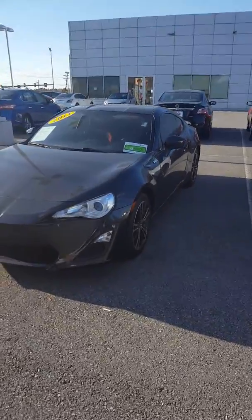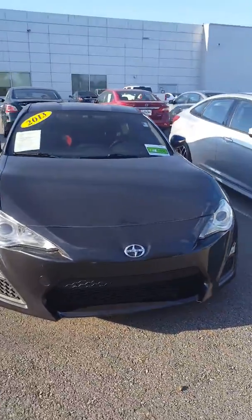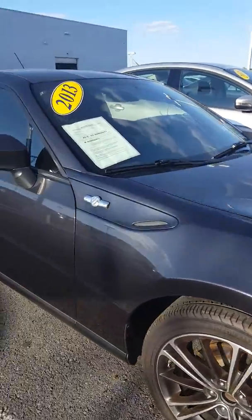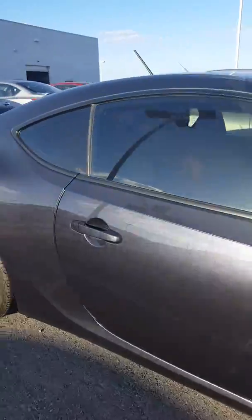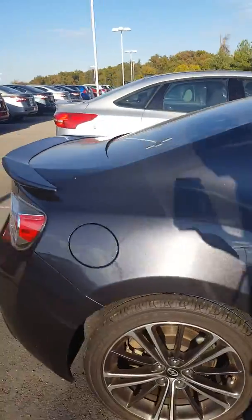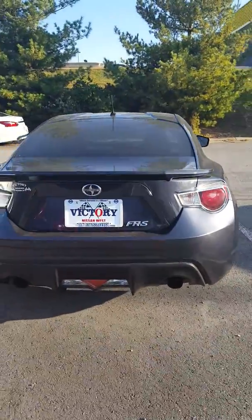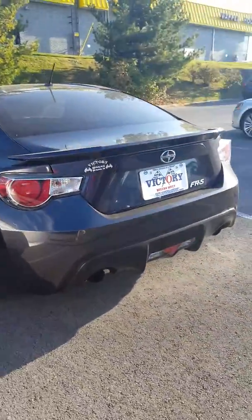Hi Matt, it's John of Victory Nissan here in Dixon, and here is the car that you can go ahead about. There's some dust on there — we need to run it through the wash — but wanted to make sure you got a pretty good look at it. Inside and out, great condition, and definitely no evidence of the previous accident.